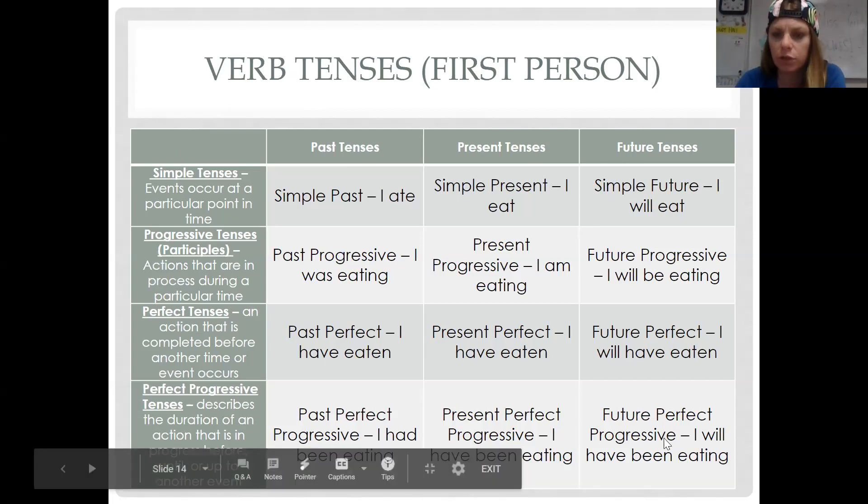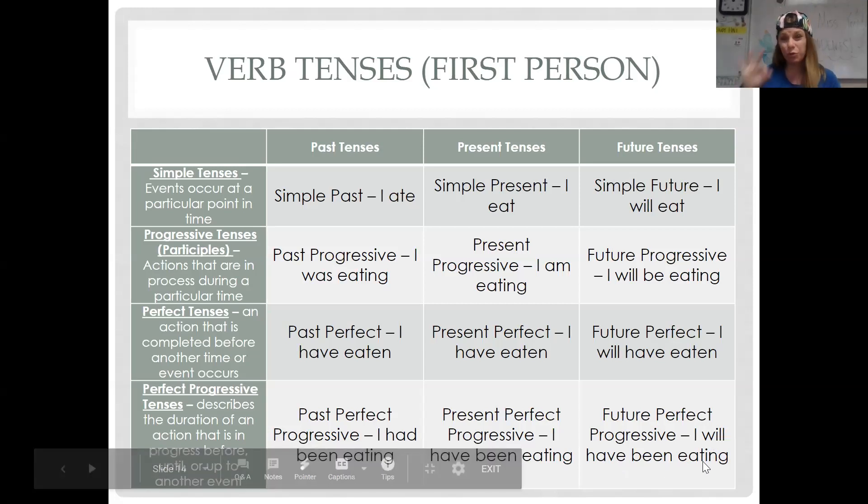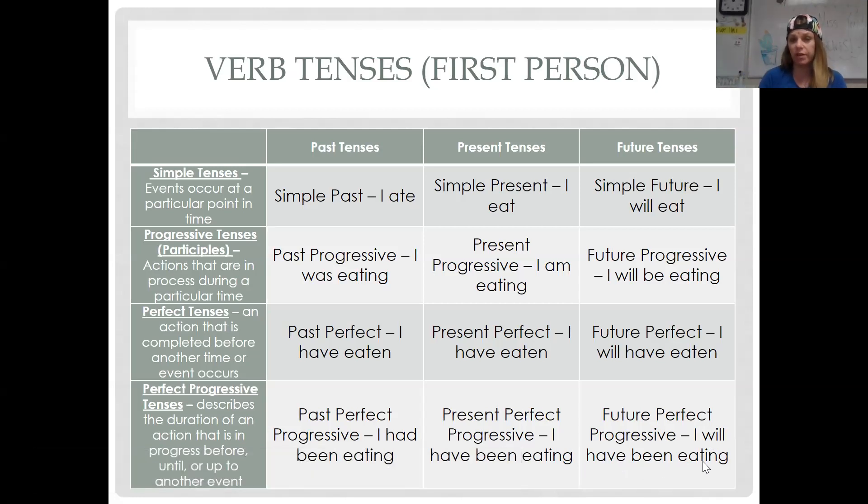If you look down at the future perfect progressive: 'I will have been eating' — that's where you can get three helping verbs in there. That's why sometimes there are zero, sometimes one, sometimes two, sometimes three helping verbs. English has a lot of different ways we can say things. Your homework tonight is exercise two, and then on Friday your homework will be the test, and that's it — that's all we have time for this year.